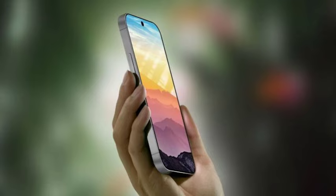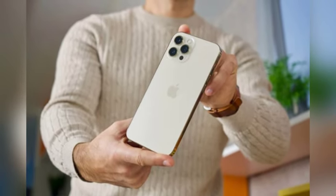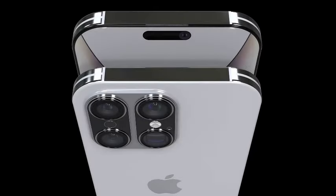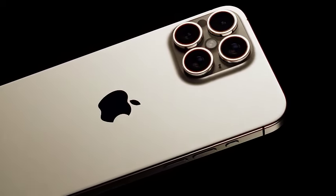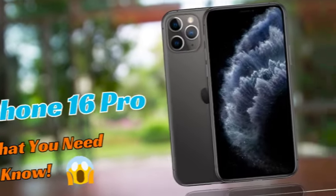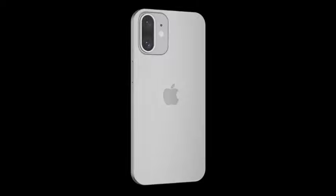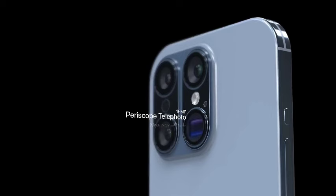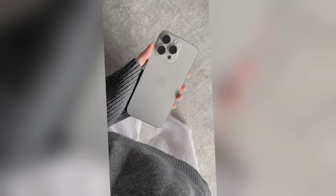With both Young and Gurman aligning on these screen size changes, it seems likely that Apple is indeed planning a significant upgrade. The increase in display size is a major enhancement that could significantly improve user experience — larger screens allow for better media consumption, gaming, and productivity, and the expanded display will provide more room for apps and widgets, making multitasking more efficient. With the anticipated screen size increases, the iPhone 16 Pro models are poised to set a new standard in smartphone displays, backed by credible analysts and sources.